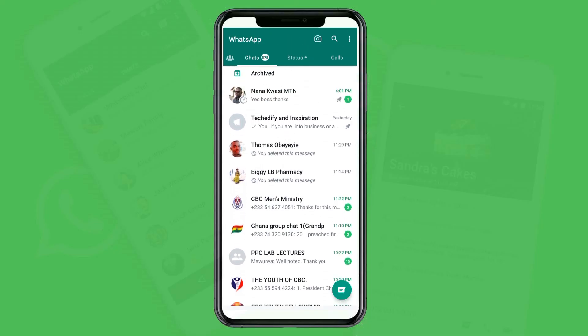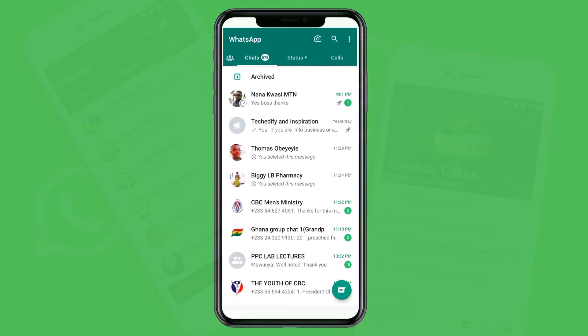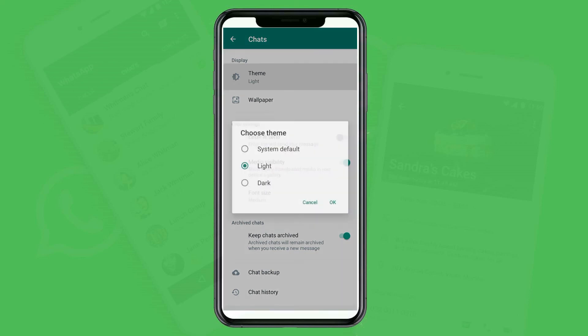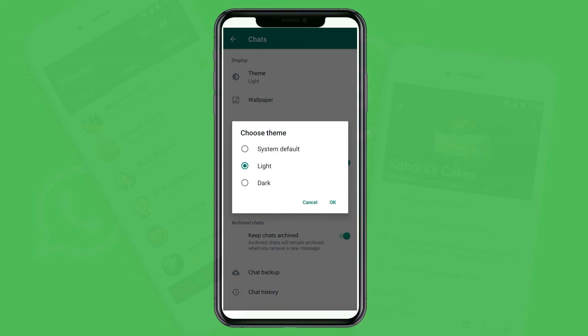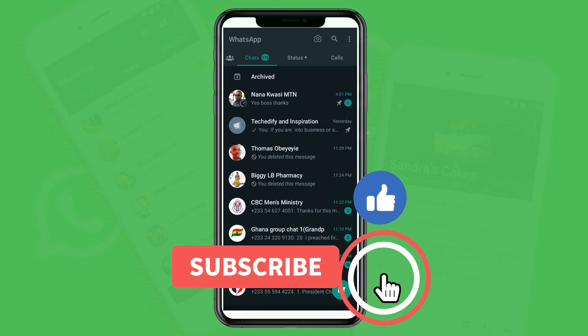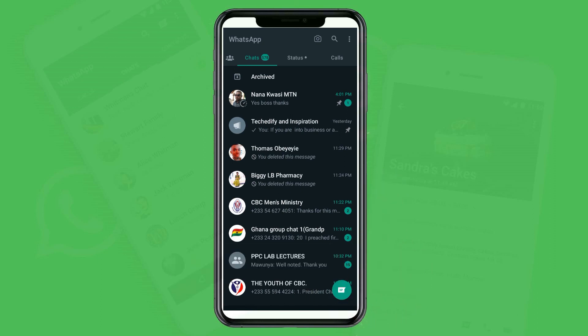WhatsApp appearance normally comes with a light, white interface. If you want to use dark mode — one of my favorite things — go to the three dots, then Settings, then Chat, and you will see Theme. Tap on Theme and choose Dark, then click OK. Automatically your WhatsApp appearance will change to dark mode. I hope you enjoyed these tips on the new WhatsApp features. Go ahead and customize your WhatsApp, and don't forget to comment if you don't understand anything — I'll be in the comments to answer you. Thank you for watching and keep subscribing to my channel.